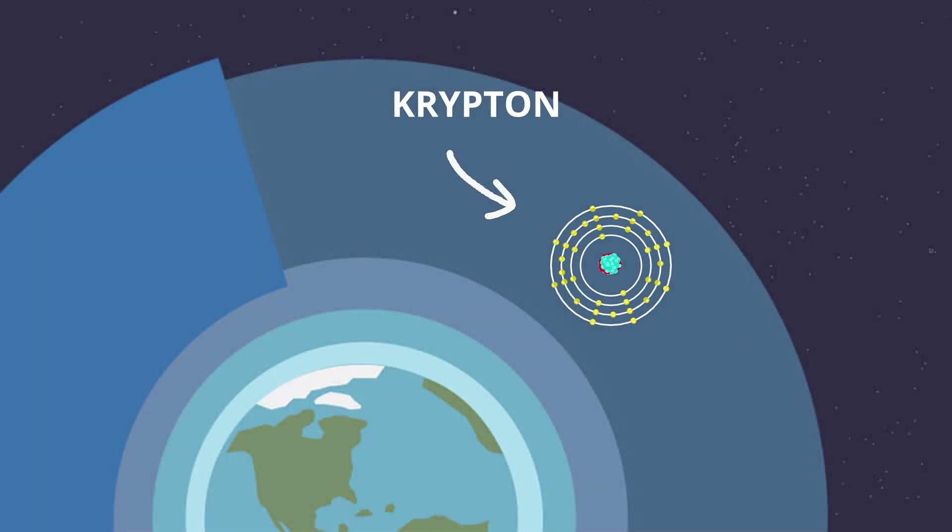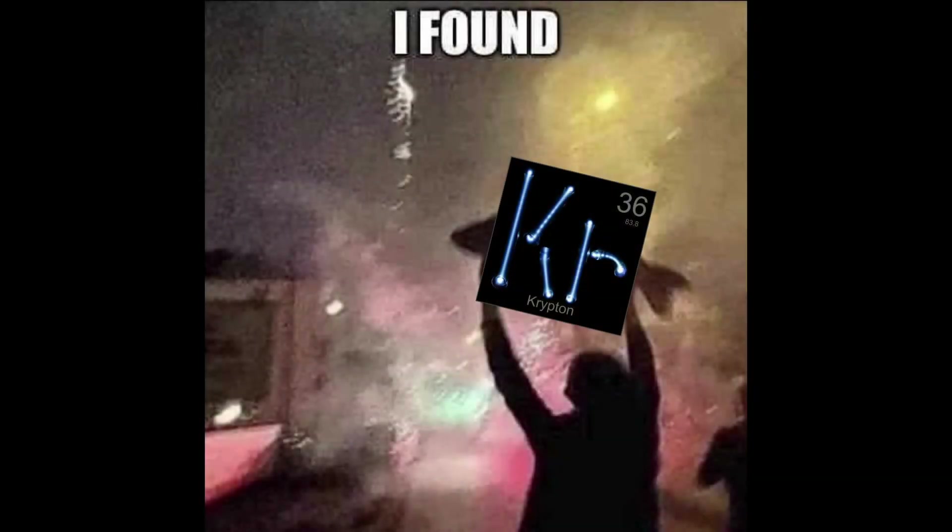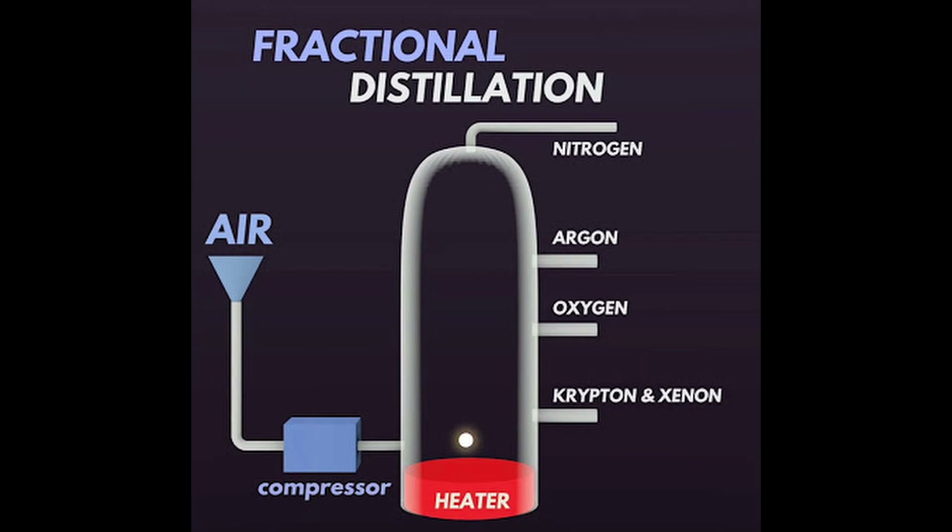Krypton is present in the Earth's atmosphere in trace amounts, about one part per million by volume, and is typically obtained through the fractional distillation of liquefied air alongside other noble gases like neon and xenon.